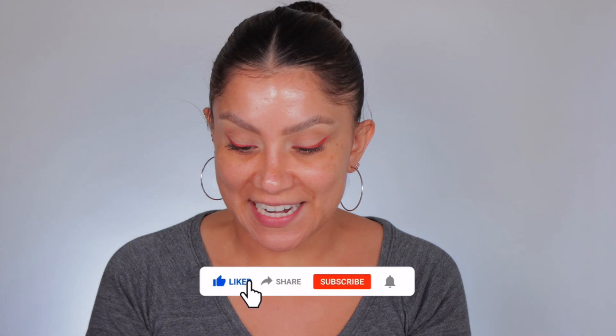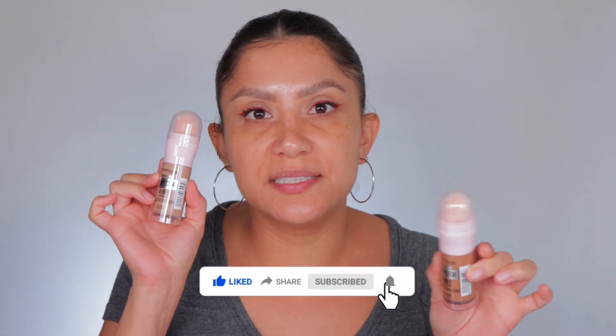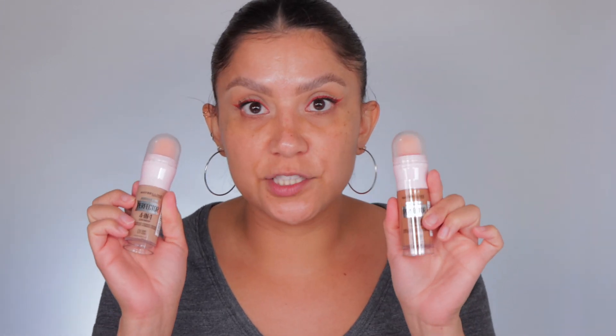Hello guys, let's start! I am so excited — Maybelline released this four-in-one skin concealer primer. There's only five shades though. Luckily I got two shades; my skin's already prepped. I got the shade medium and light — let's watch these because, girl, alright, so let's open the light.